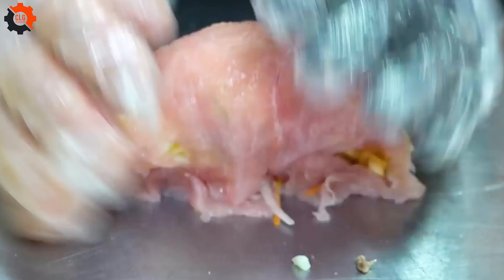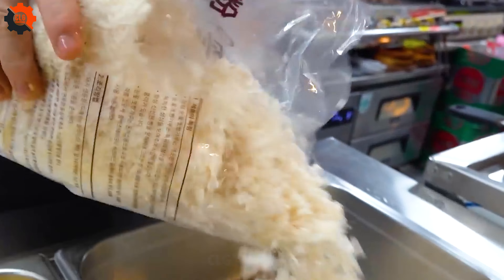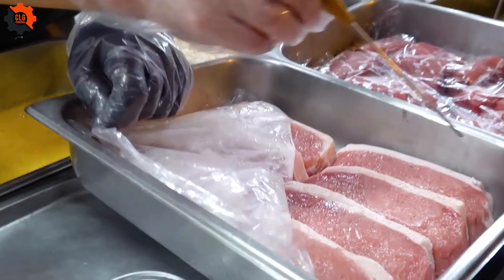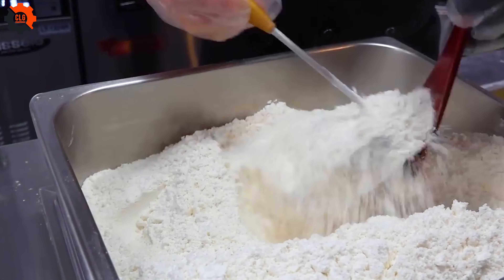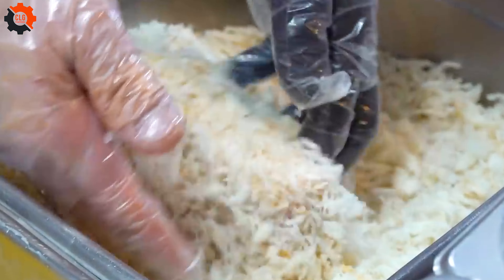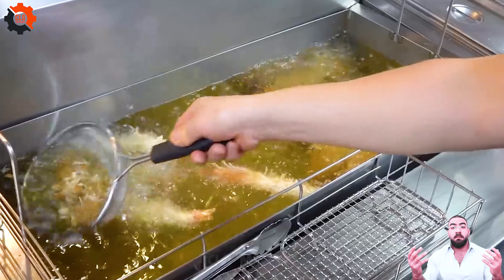The chef, a true craftsman, shuns the rapid methods of pork meat processing plants for a more personal touch. The cutlets are stuffed to the brim with rich, gooey cheese, creating a satisfying pull as you bite into the crispy exterior.